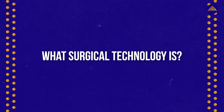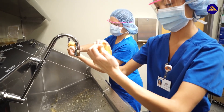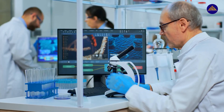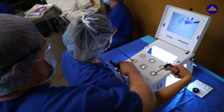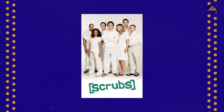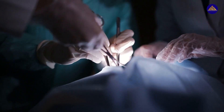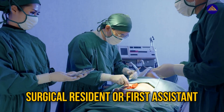To start off, let's understand what surgical technology is. You might hear the word 'technology' and think about cool gadgets and smart systems, but that's not exactly right. Surgical technology is a field of medicine studied and practiced by health professionals who work as a team to deliver surgical care. Surgical technologists — also known as surgical technicians, or more commonly as 'scrubs' — are members of an operating room team who work under the authority of a surgeon. They're part of a five-member team which includes a circulating nurse, surgical resident or first assistant,